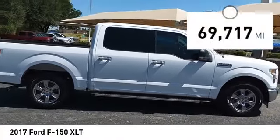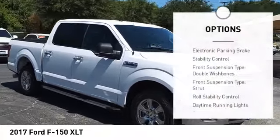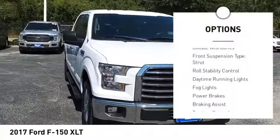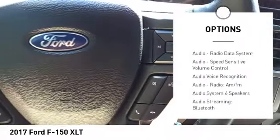This vehicle has less than 70,000 miles. Here are some of this vehicle's great options: electronic parking brake, stability control, front suspension type — double wishbones and strut.